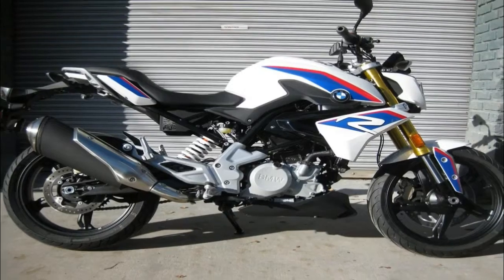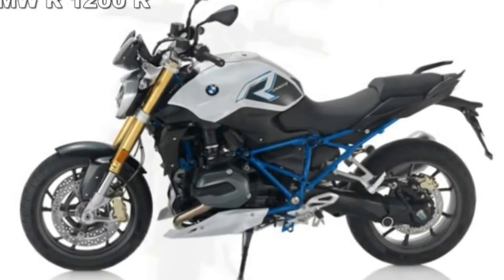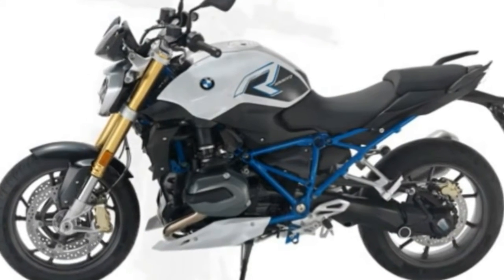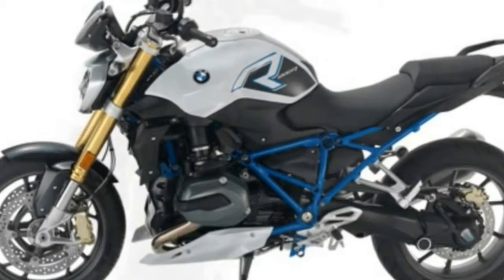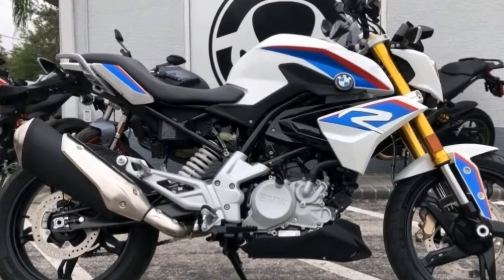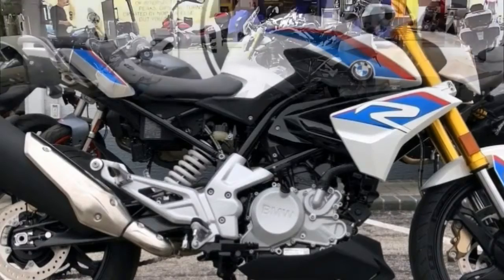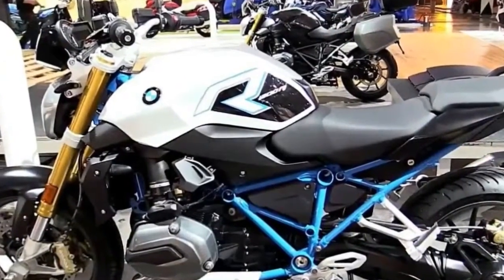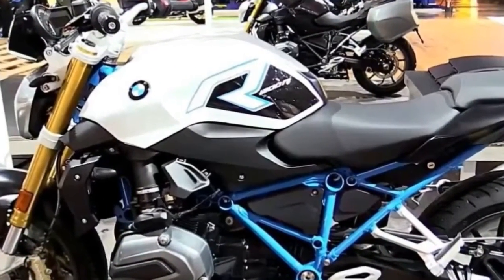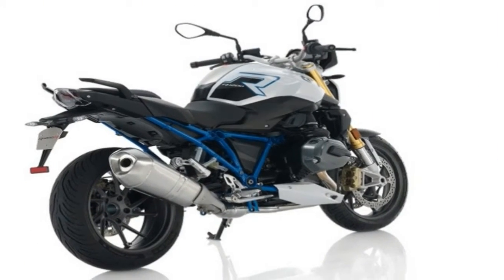2017 Honda CBR1000RR and SP Models. As one of few moto journalists fortunate enough to test ride the RC213 VS at Spain's Valencia circuit, and now the new 2017 CBR1000RR and the semi-active suspension equipped SP, tested at the World Press launch in Portimao, Portugal, my experience lends a somewhat unique perspective.